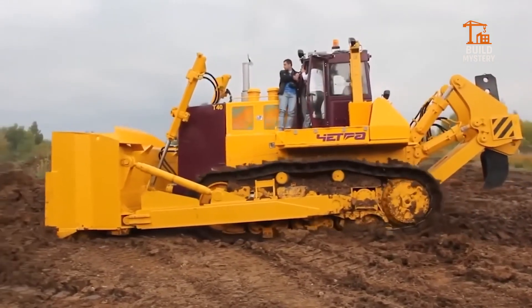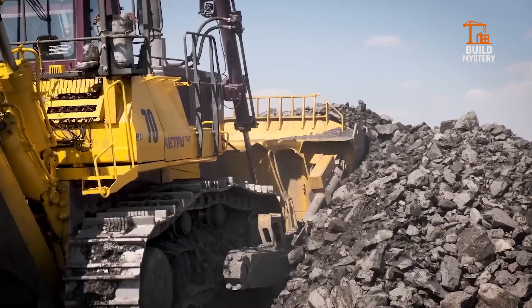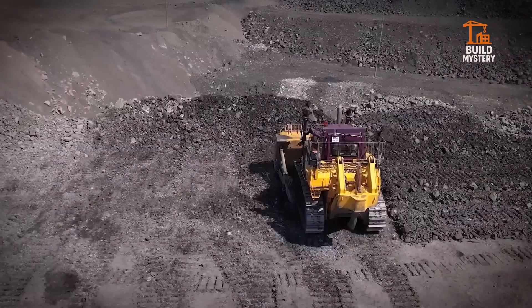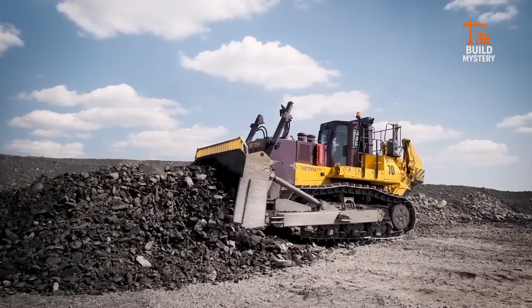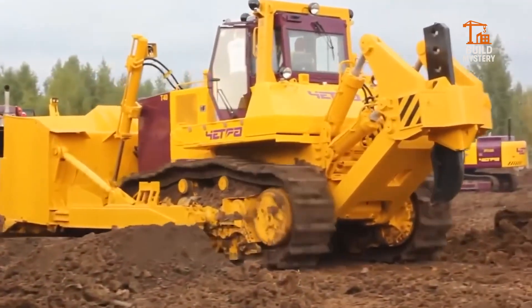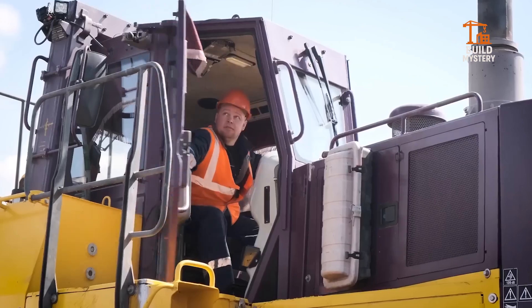This is the Chetra T40, a powerful crawler-dozer built by Chetra to tackle the world's toughest terrains. Equipped with a massive 520-horsepower engine, it pushes heavy loads through mining sites, oil fields, and frozen ground. Its reinforced blade and durable tracks handle rock, soil, and permafrost with unstoppable force. Advanced hydraulics and rugged design keep it working strong in extreme temperatures and harsh conditions. Reliable, relentless, unstoppable — the Chetra T40 shows no job is too big for Russian heavy machinery.